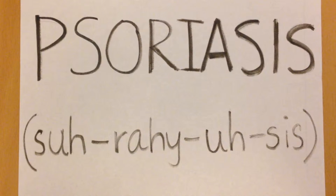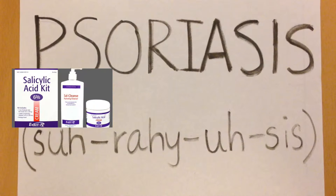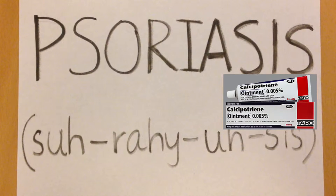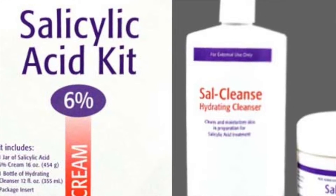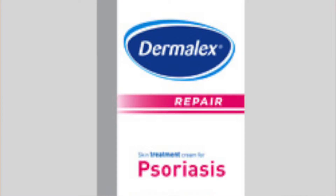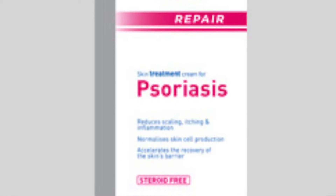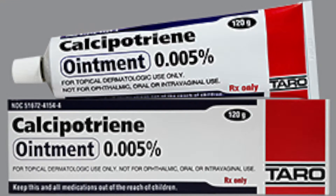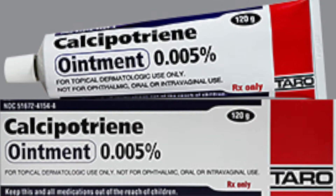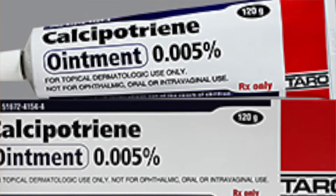The most common types of treatments for psoriasis are topical, meaning they're applied on the skin. Three examples of topical treatments are salicylic acid, steroid-based creams, and calcipotrine-containing topical ointment. Salicylic acid is used to smooth the skin and promotes the shedding of psoriatic scales. Steroid-based creams decrease inflammation, relieve itching, and block the production of cells that are overproduced in psoriasis. Calcipotrine-containing topical ointment, which is related to vitamin D, has been proven effective for treating psoriasis, especially when combined with a topical corticosteroid cream.